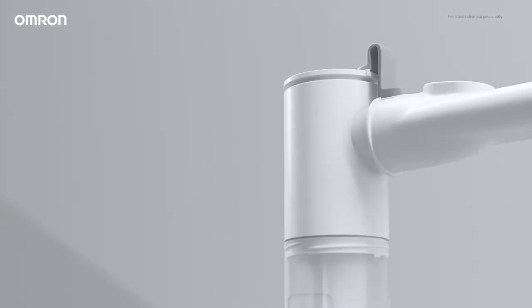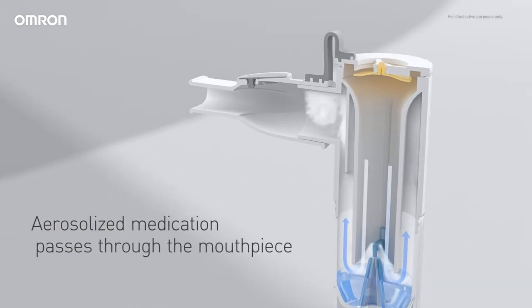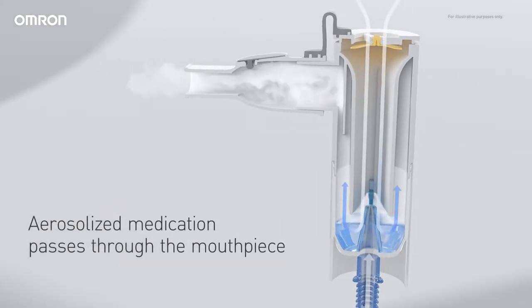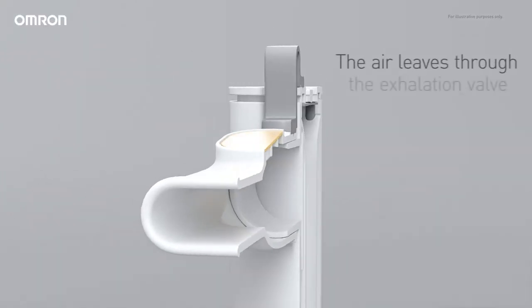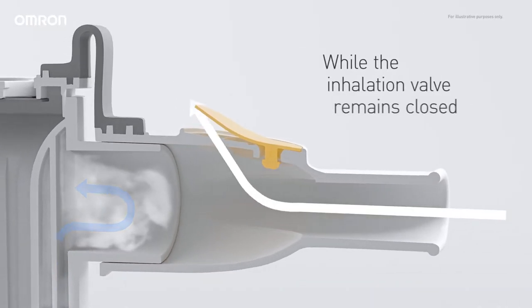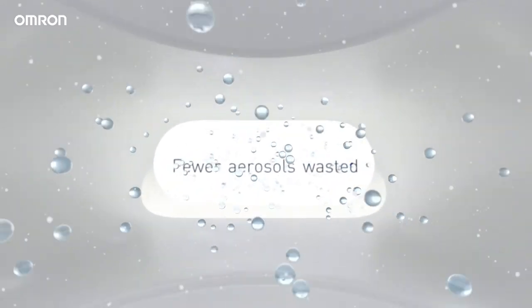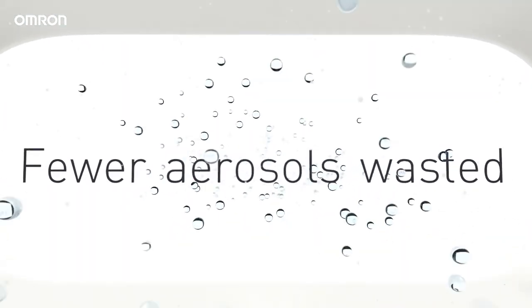During inhalation, the inhalation valve opens to let air in, taking the aerosolized medication through the mouthpiece. During exhalation, the air leaves through the exhalation valve while the inhalation valve is kept closed to prevent the aerosols from escaping. The result? Fewer aerosols are wasted and more remain available for the next inhalation.